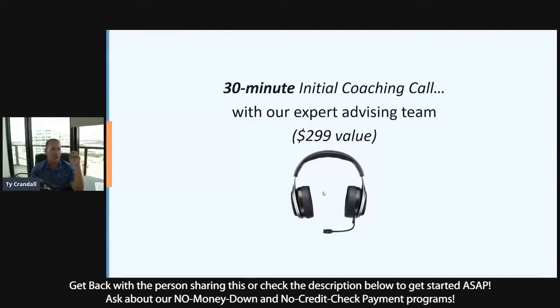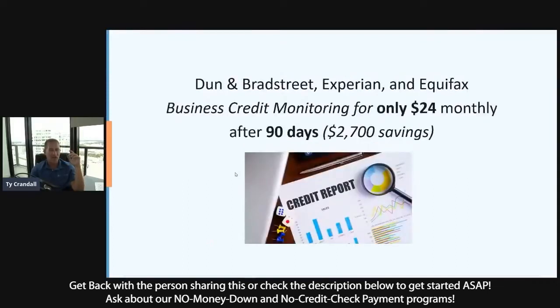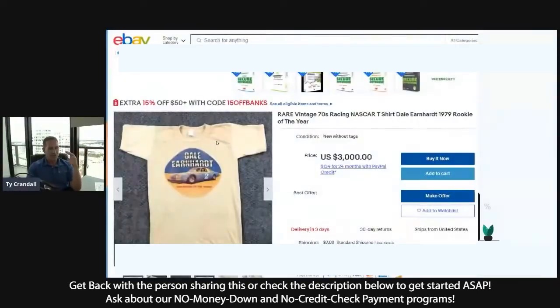You're going to get a 30-minute call with our advisors where they'll help you with fundability, answer any questions you have, and get your business on the right track from the beginning. You also get 90 days of credit monitoring for free — that costs $750 from the credit bureaus. You're getting it with us if you're getting started by Friday at no cost. After that, we only charge $24 a month for credit monitoring instead of $250 a month from the bureaus — saving you 90%.